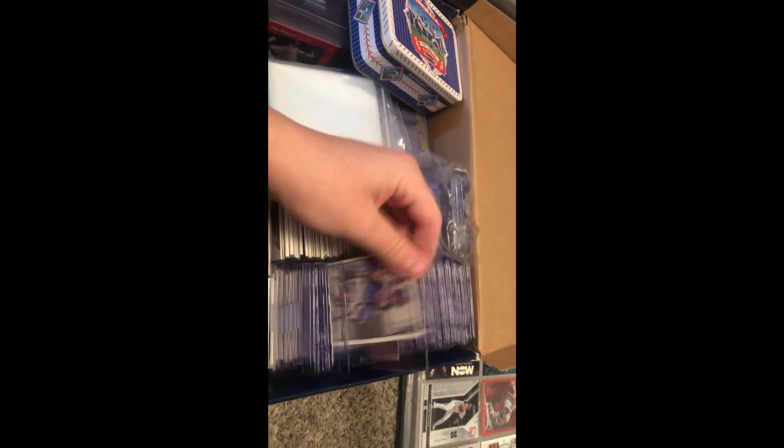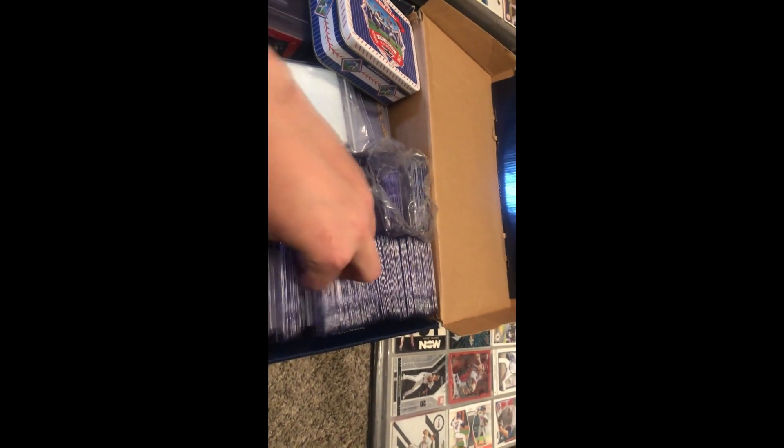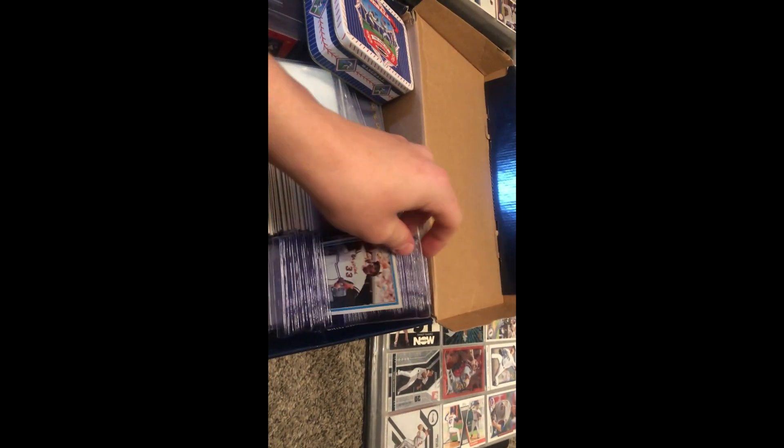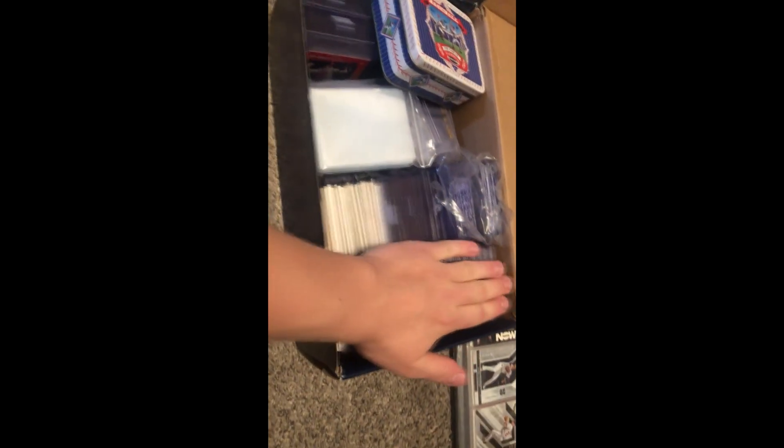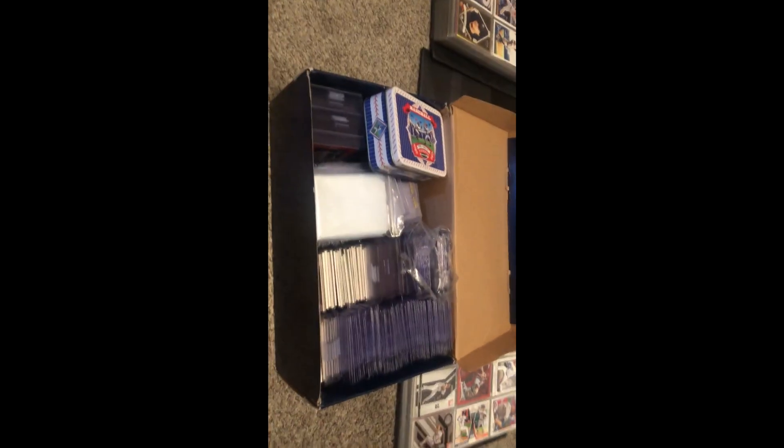There are just a couple autos — Eddie Murray, Joey Gallo rookie. And that is my whole collection. If you guys want to see this box in depth, just let me know. There's a relic card — relic cards are cool but I like vintage more. So yeah, whole collection right here. If you guys enjoyed, leave a like and let me know what you think. Peace.